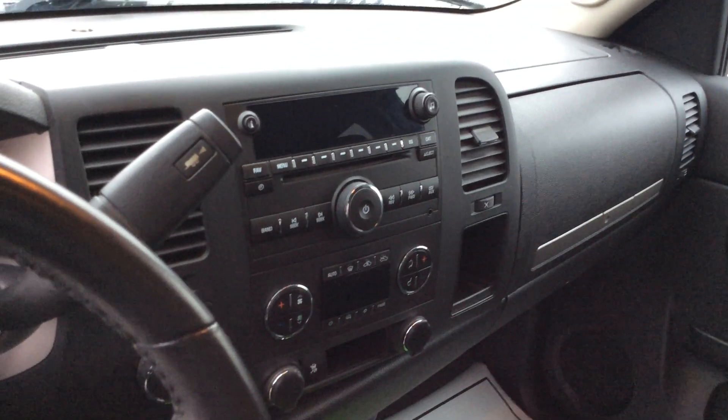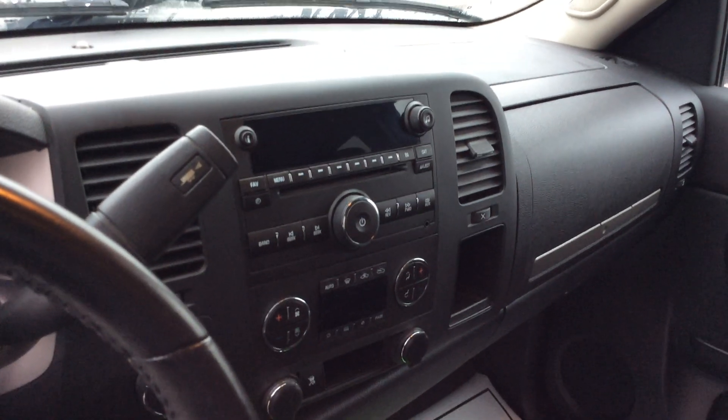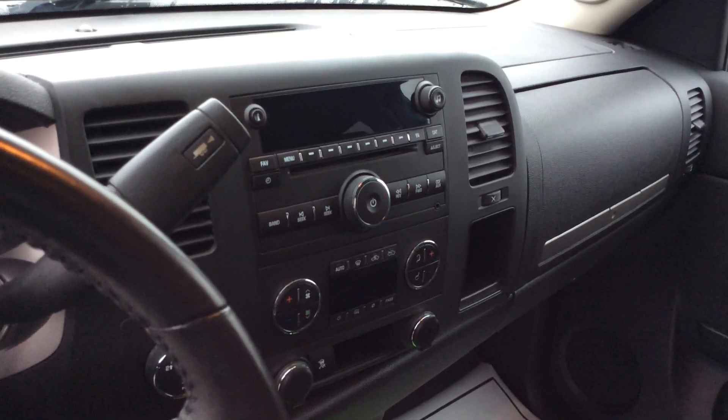At the center console of the vehicle, you're going to see you have your standard AM FM radio, CD player, and heat controls.